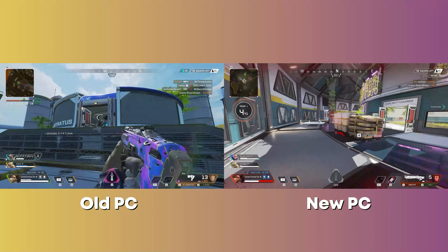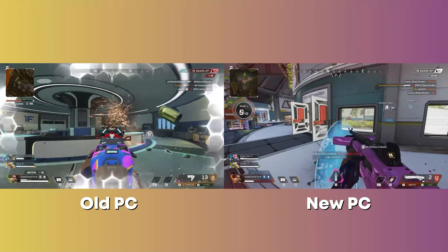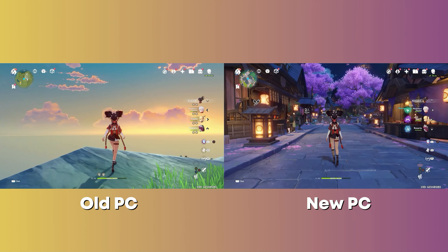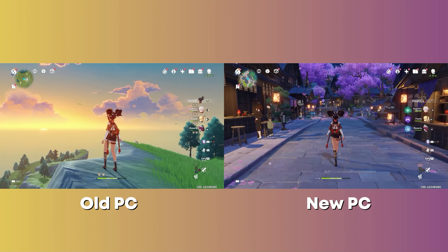Apex Legends and Genshin Impact? Honestly I can barely tell the difference. Neither game has ray tracing and they're both capped at 60fps and online-only games anyway — so great choice of comparison there, me.